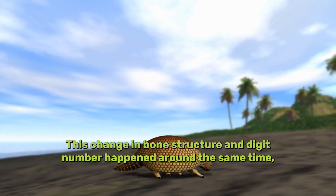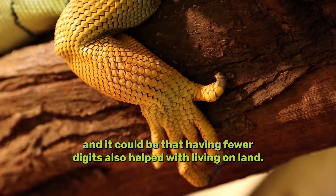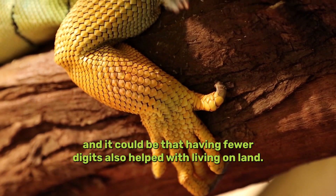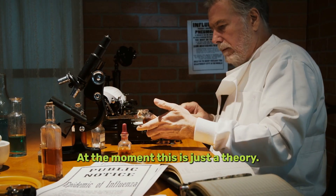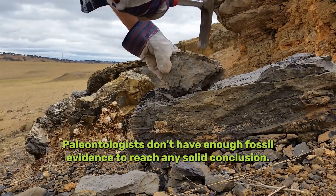This change in bone structure and digit number happened around the same time, and it could be that having fewer digits also helped with living on land. At the moment, this is just a theory — paleontologists don't have enough fossil evidence to reach any solid conclusion.